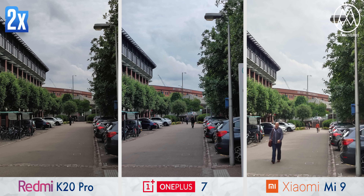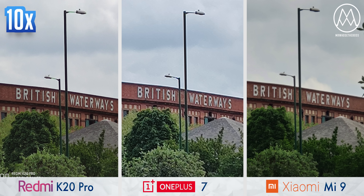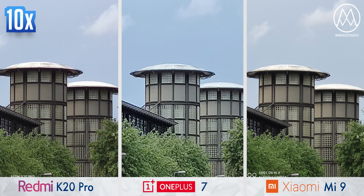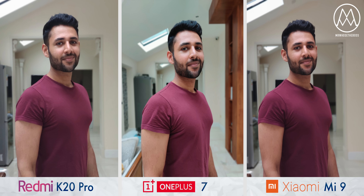OnePlus also struggles when you start zooming in, because it lacks a telephoto camera. For a 10x zoom shot it is a long way behind the other two, and between those two the Mi 9 takes it marginally — the K20 Pro's shots are just slightly over-sharpened. Things get really interesting in portrait mode: because the two phones on either end use their telephoto cameras for portraits, the result has much less face distortion than on the OnePlus, where you have to get right up to someone's face, making it look a little too rounded.